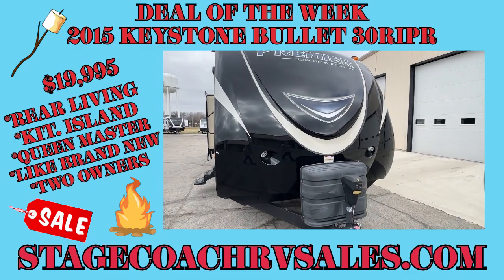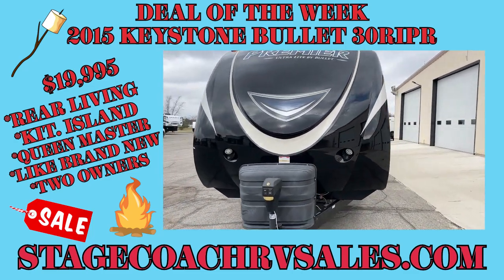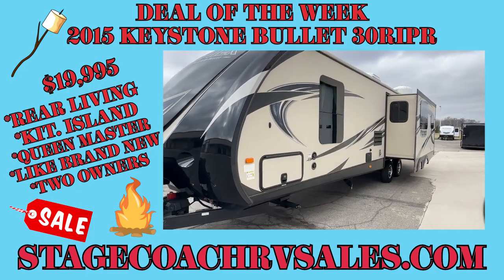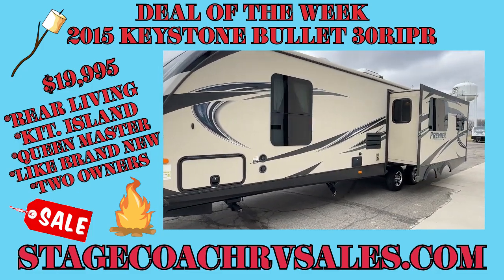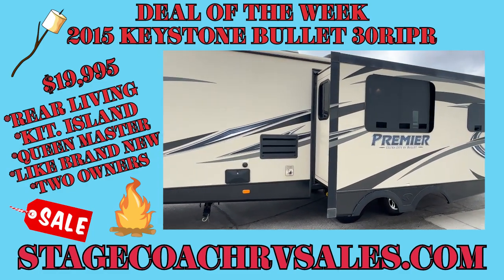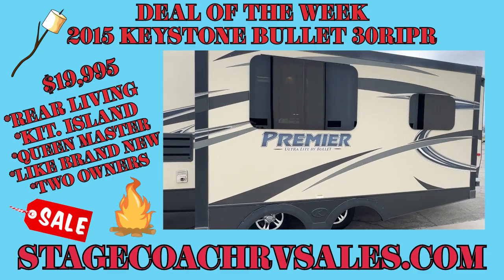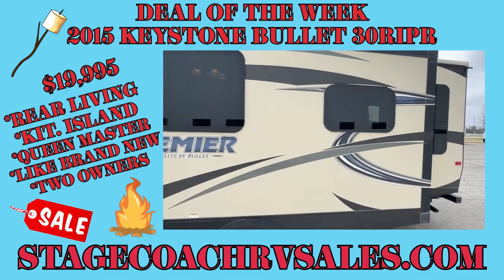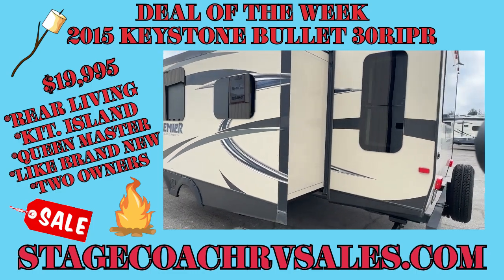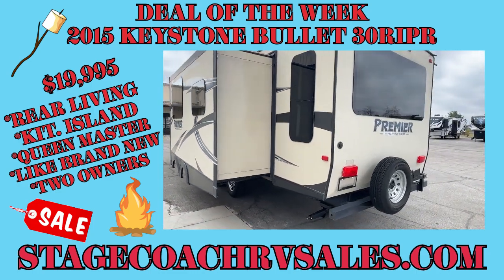You'll notice the fiberglass cap, two slide outs, and this is a rear living floor plan. It's got newer tires on it, frameless windows — they look very sharp. It's on 30 amp service. Look at that big back window.